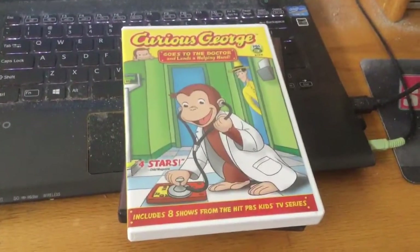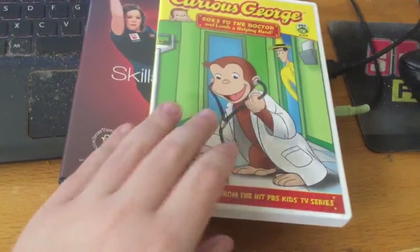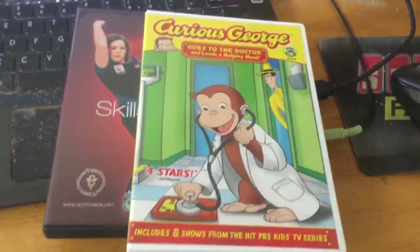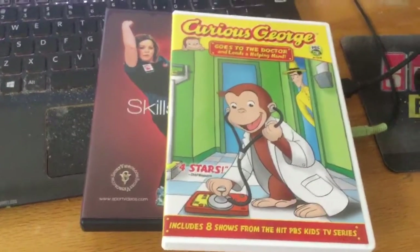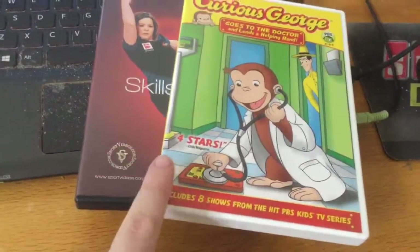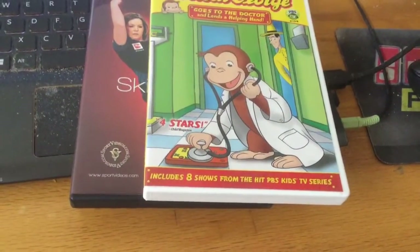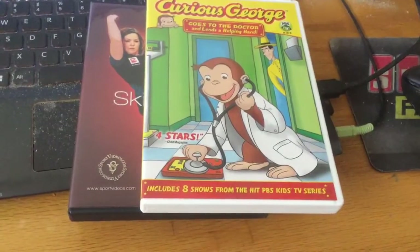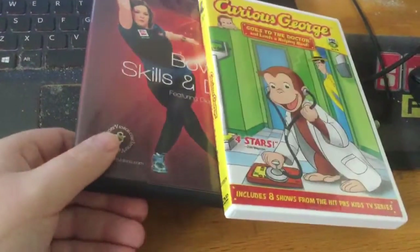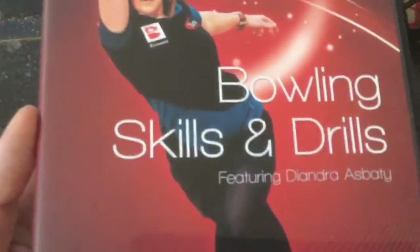Good afternoon everybody and welcome to another DVD update for March 5th, 2017. We got two more DVDs today from Amazon.com — it's been a long time. Let me show you the DVDs I got.